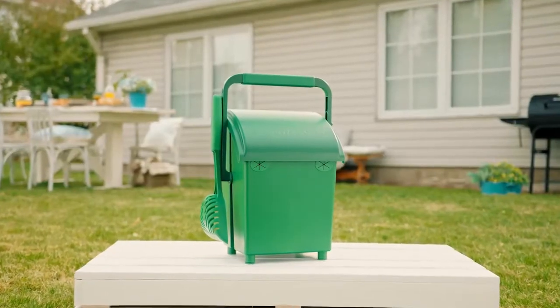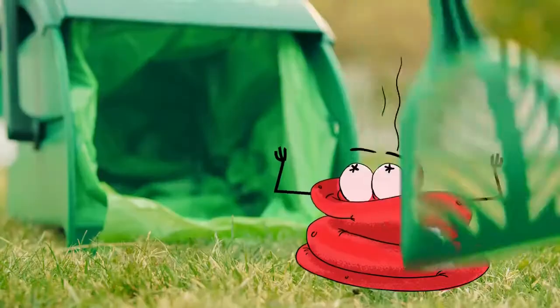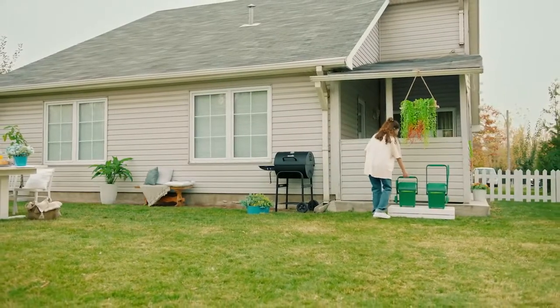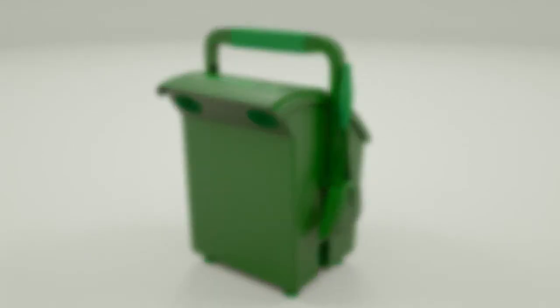Meet Poopail — your answer to your dog's poopy surprises. The world's first 2-in-1 system to conveniently handle your dog's mess, scooping and storing at the same time. Poopail makes life easy. It even comes with its own bags.